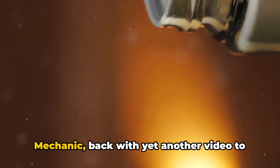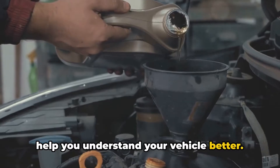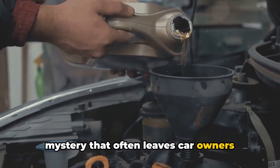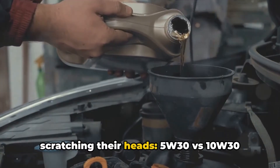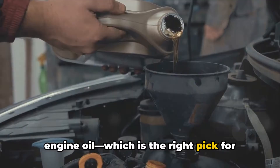Hey folks, it's Brian, your Honest Mechanic, back with yet another video to help you understand your vehicle better. Today we're quickly unraveling the mystery that often leaves car owners scratching their heads: 5W30 vs. 10W30 engine oil — which is the right pick for your vehicle?